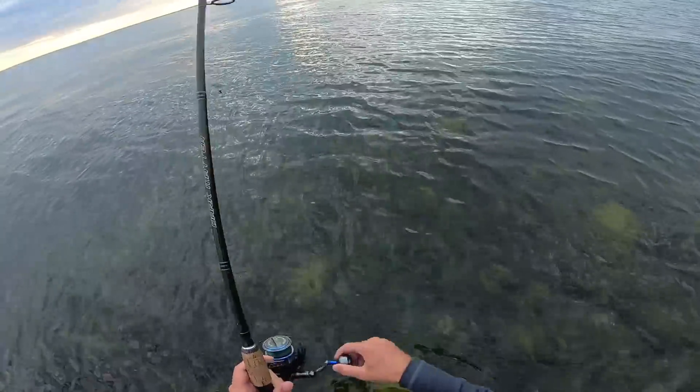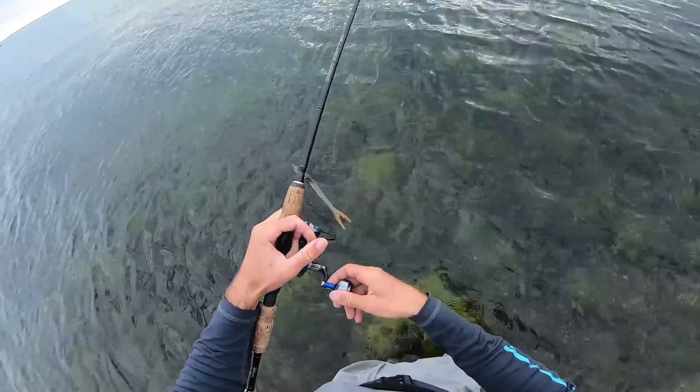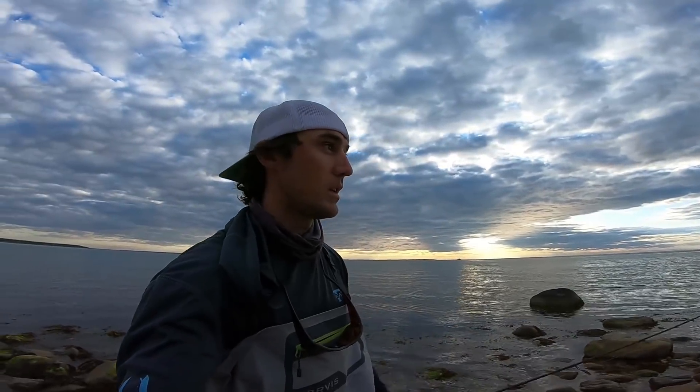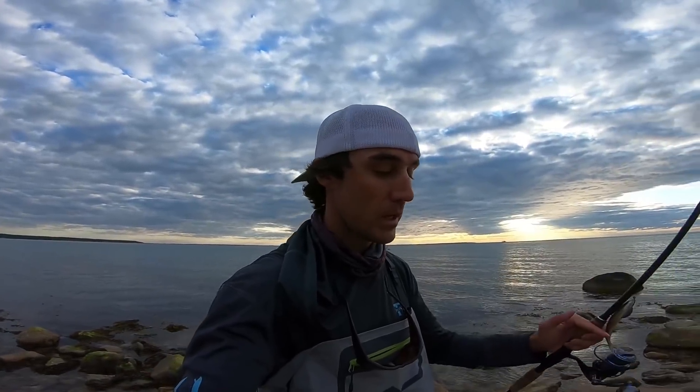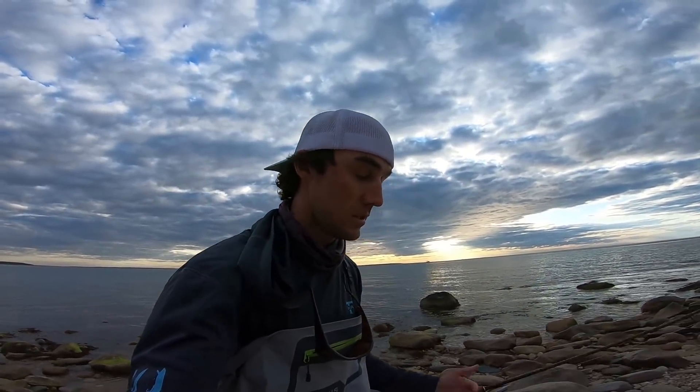We just took about 40 more casts over about 30 minutes — not another single bite. It seems like the fish that are here definitely peaked a little bit at the start of the incoming tide, and that's why we caught three fish right away and then nothing. So before it gets dark, we're going to go to the other side of the point, find some different fish that might be feeding differently, and see if we can get on one more bite before we lose the light.